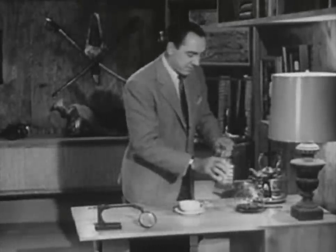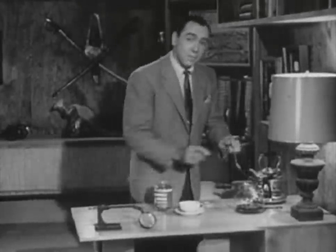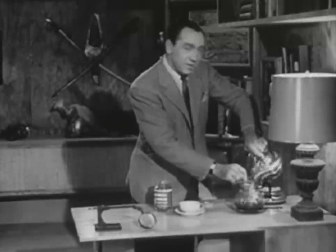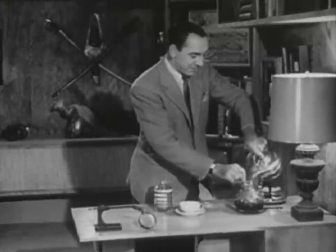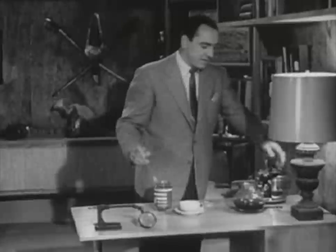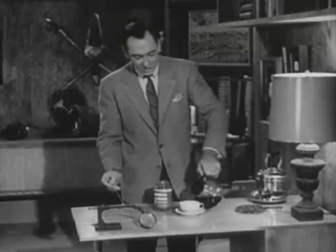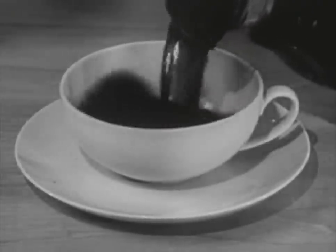Now, these miracle flavor buds burst instantly the moment you pour in hot water, flooding the pot with that wonderful good-to-the-last-drop flavor. I want to tell you, that is real coffee — as delicious as the best cup of coffee you ever have brewed.